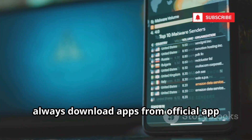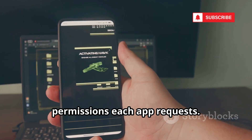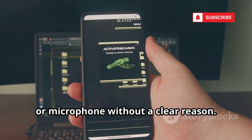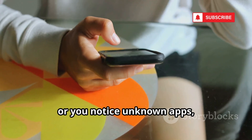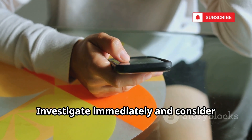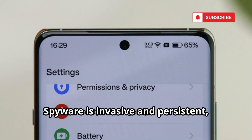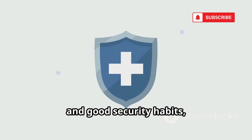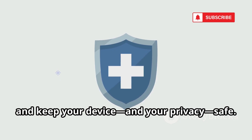To protect yourself, always download apps from official app stores and carefully review the permissions each app requests. Be wary of apps that ask for access to your location, camera, or microphone without a clear reason. If your phone starts acting strangely, drains battery quickly, or you notice unknown apps, don't ignore these signs — investigate immediately and consider running a reputable security scan to check for hidden threats. Spyware is invasive and persistent, but with vigilance, regular updates, and good security habits, you can significantly reduce your risk and keep your device and your privacy safe.